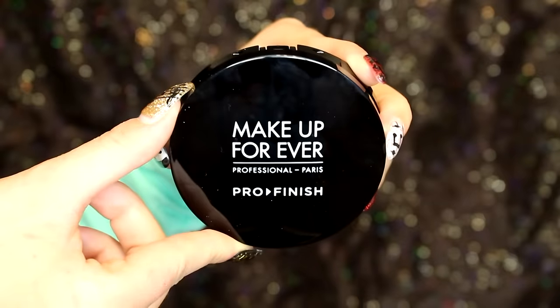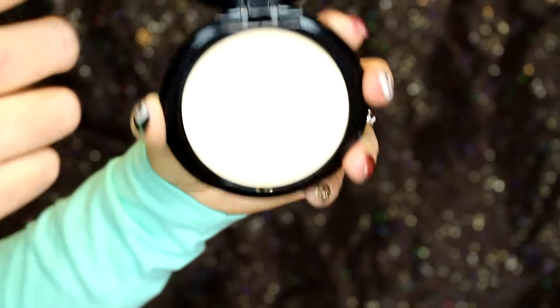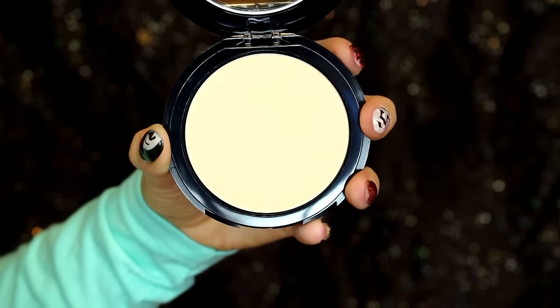I went to Sephora. I got two replacement items and then two highlighting items. The replacement item is this Makeup Forever powder — it's a Pro Finish Powder, my favorite powder, in shade 117. If you guys saw my yearly favorites video, it's in there in more detail. This is my favorite powder of all time. I needed a replacement. You can use it on its own or put it over top of your makeup or foundation.